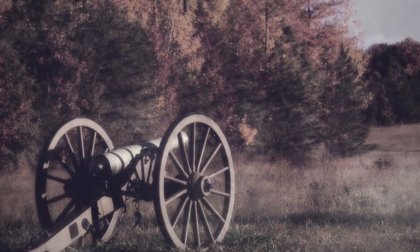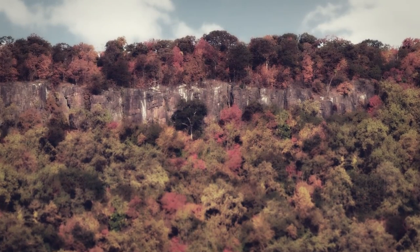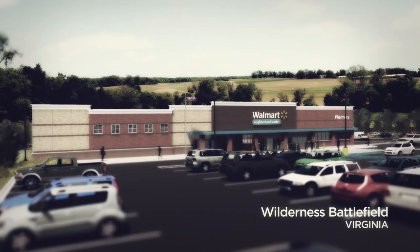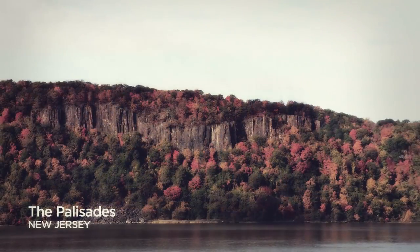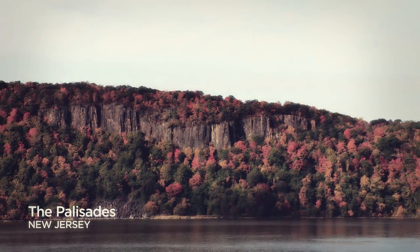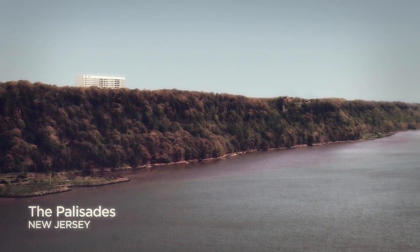What if Walmart built a superstore on a historic Civil War battlefield? Or developers built a high-rise in a centuries-old nature preserve? They almost did. And they're trying to right now. Along 12 miles of the Palisades, one of this nation's very first conservation efforts, where developers plan to build a high-rise that will forever obstruct this pristine natural wonder.